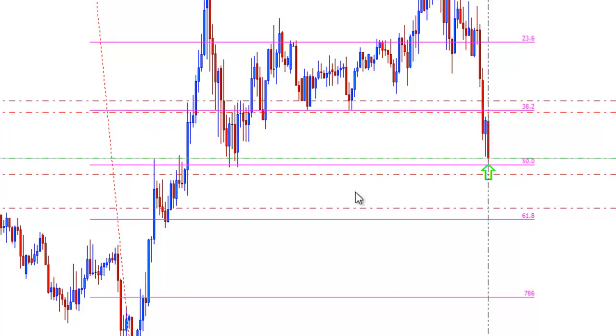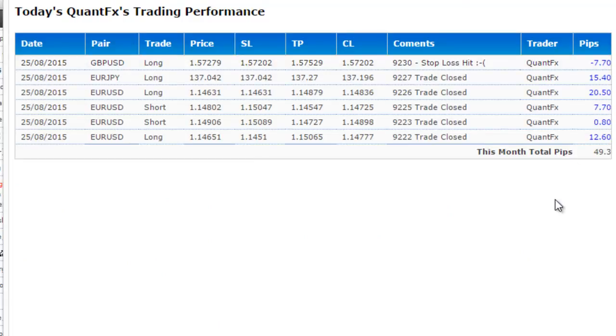This trade was taken at a support level — you can see it, which is the 55 level. But again, today you can see that the market is very volatile. It was a very short stop-loss, probably seven pips, so the market hit that seven pips. This is the worst trade of Quad today. The best trade for Quad is long at 20 pips.